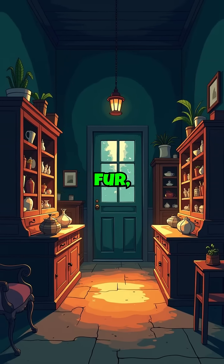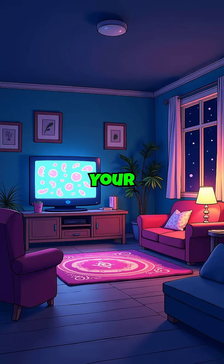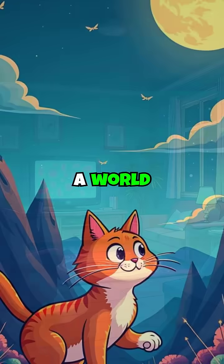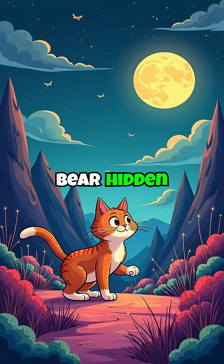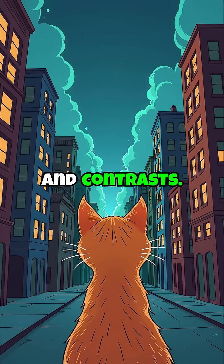This means flowers, fur, and everyday objects display secret markings and designs we cannot fathom. Your feline companion navigates a world where familiar objects bear hidden ultraviolet signatures, creating an alien landscape of patterns and contrasts.